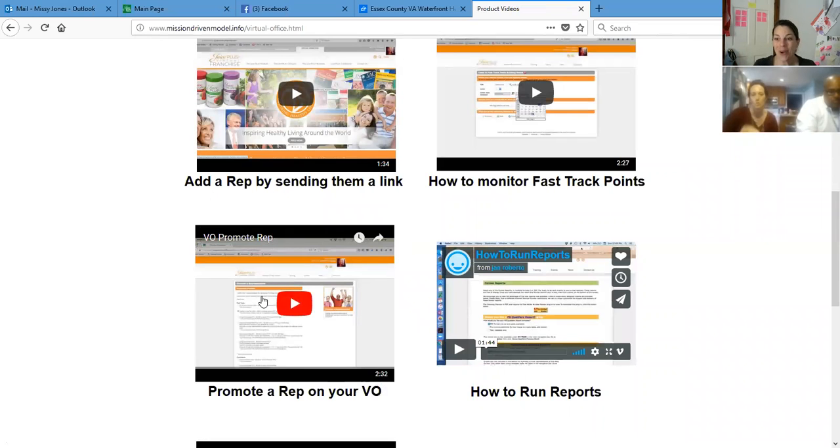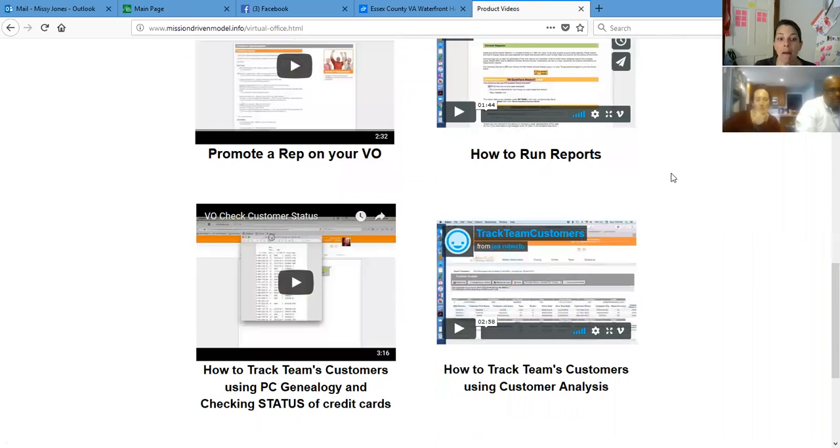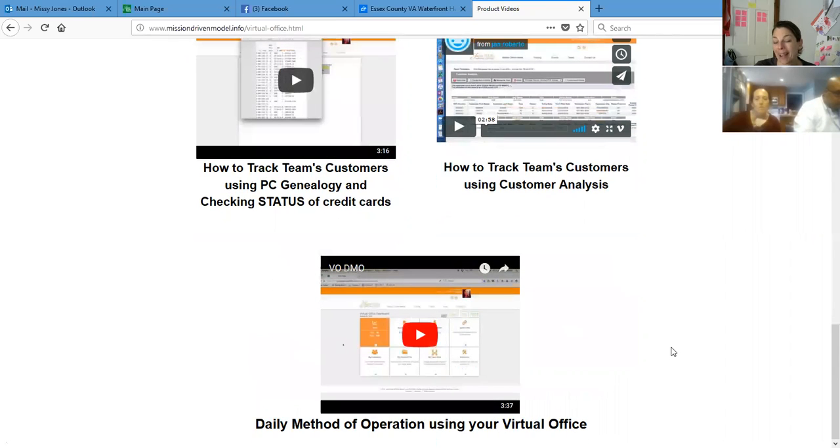The reason I want you to know how to do it is so that when the next person gets there, you can do it. I typically put it in when they reach the very first promotion — I put in Sean's, I put in Jen's — you're going to put in Jess's. With the second promotion when they promote to VF, I usually try to teach them how to do that. And then there's how to run reports, which you don't need yet, but very soon you'll want to. There's also checking in on customer status, tracking team customers, and your daily method of operation using the virtual office.